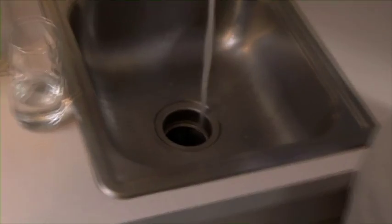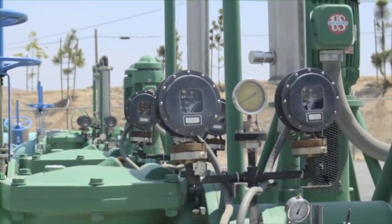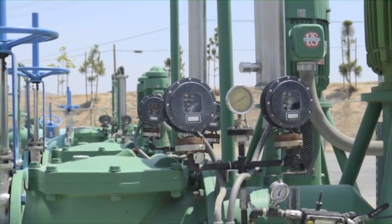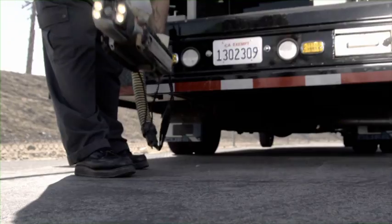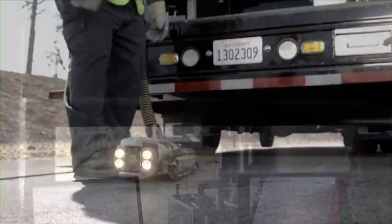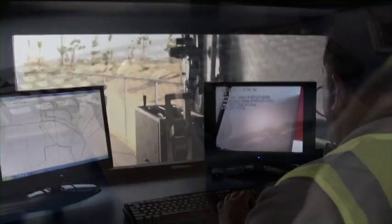Once the water is used, it has to be carried away from your home in different pipes called sewer pipes. Sewer pipes are kept separate from the water supply pipes to prevent contamination of the water system. State-of-the-art equipment such as this robotic camera is used to regularly inspect and maintain these pipes.